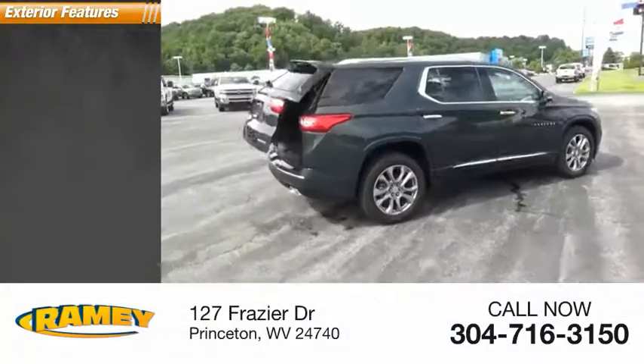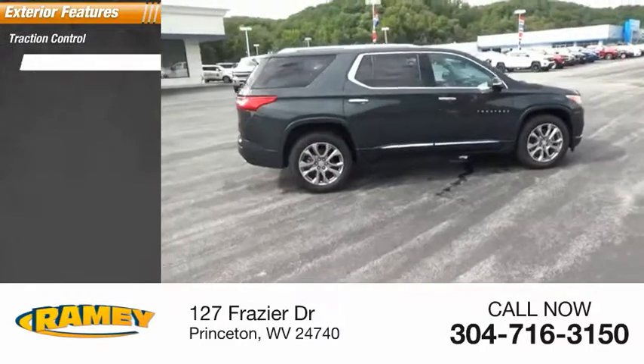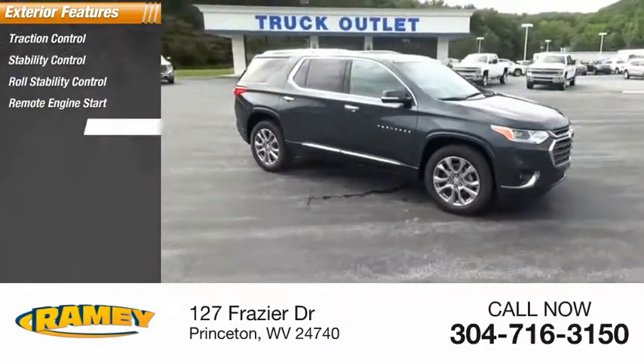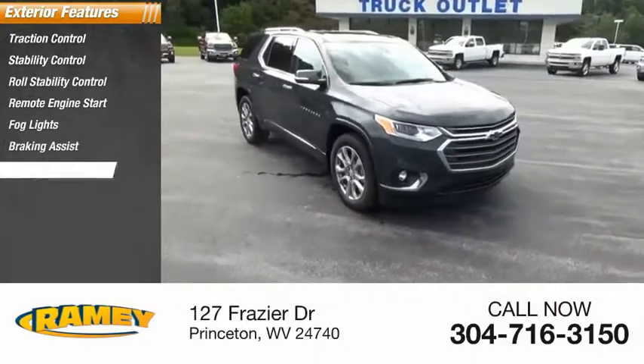Here are some of this vehicle's great options: traction control, stability control, roll stability control, remote engine start, fog lights, braking assist, and power brakes.